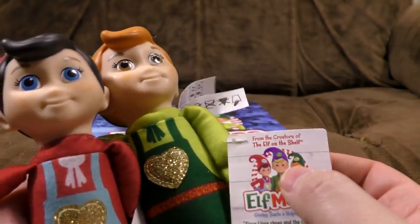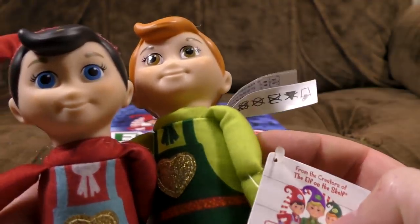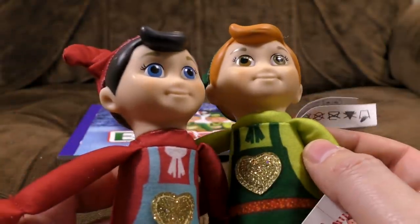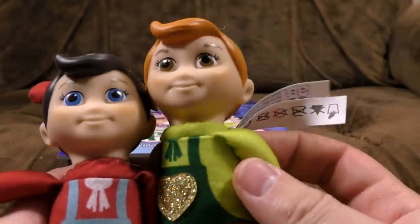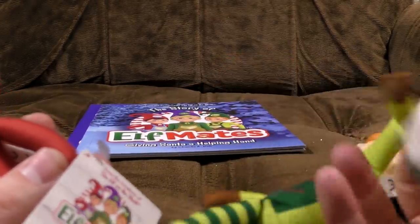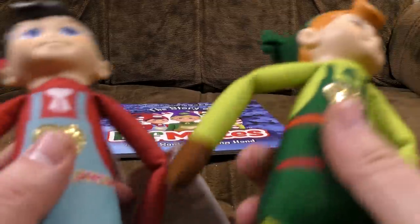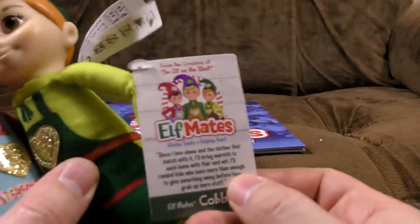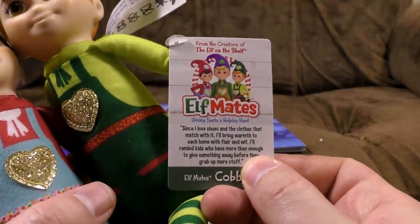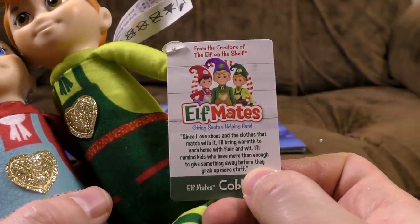They're just the same thing in different colours. You've got gingery hair in lighter green, and dark hair in red — those are your Elf Mates. This one is Cobbler — not cobblers — and this one is Chef. 'Since I love shoes and the clothes that match with it, I'll bring warmth to each home with flair and wit' — and astonishingly bad grammar. 'I'll remind kids who have more than enough to give something away before they grab up more stuff.'